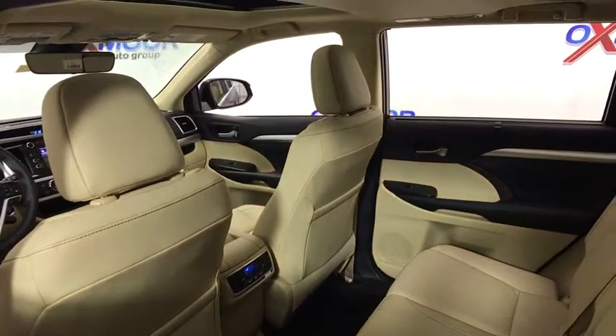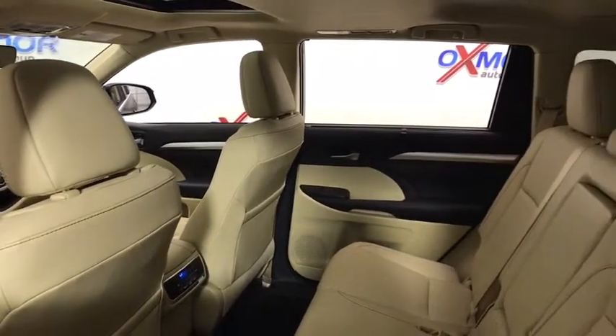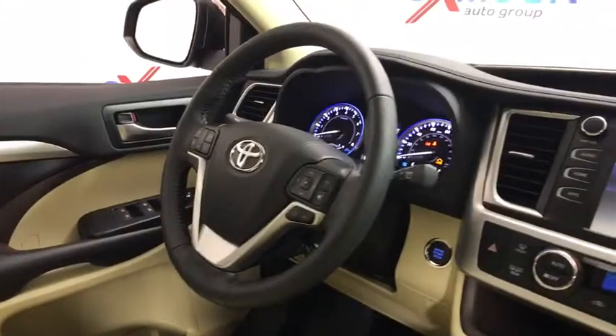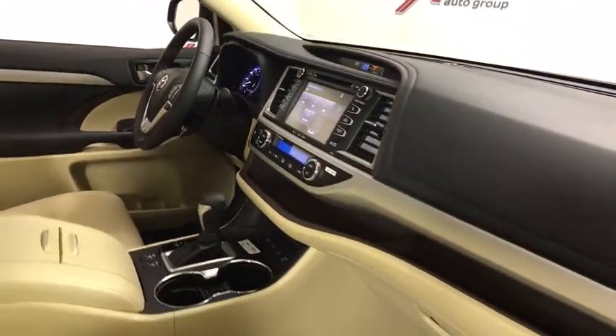Here are some of this vehicle's great options: power liftgate, traction control, power passenger seat, navigation system, dual airbags, power steering, four-wheel disc brakes, universal garage door opener.